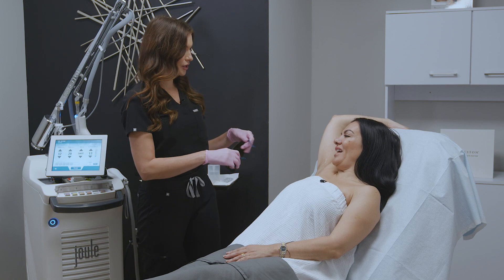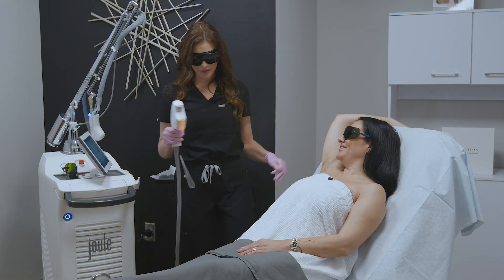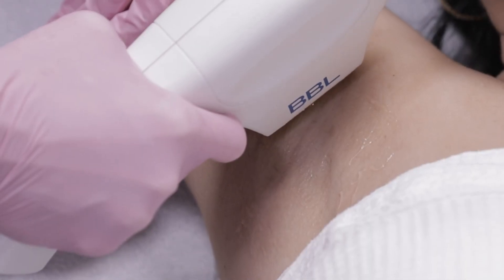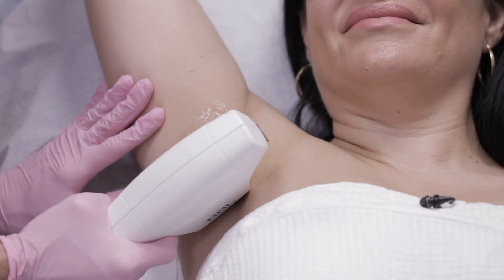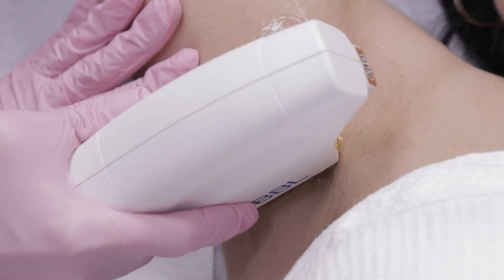I'm going to give you some goggles to put on just to protect your eyes during the treatment. This will be a very quick area — let me know if you need a break at all. What other parts of the body can we do this treatment? Just about anywhere on the body, from head to toe. There's no downtime with this treatment. How's that feeling? Like a little bit of heat, but it's not painful.